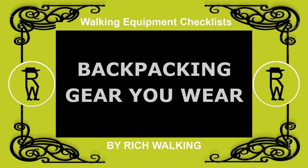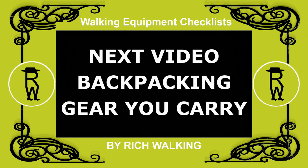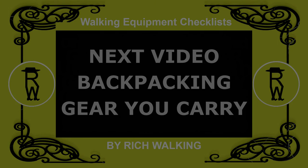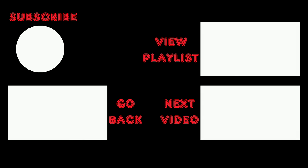That's all I have to say about backpacking gear you wear. In the next video of this series, I'll be talking about the backpacking gear you carry. You can see the complete walking equipment checklist in the description below the video. Support my channel by subscribing, and stay informed about future videos. And don't forget to hit the notification bell. I'll see you next time. Bye.